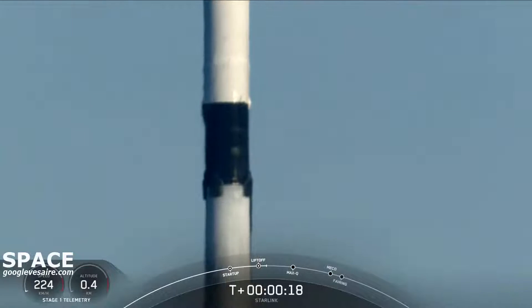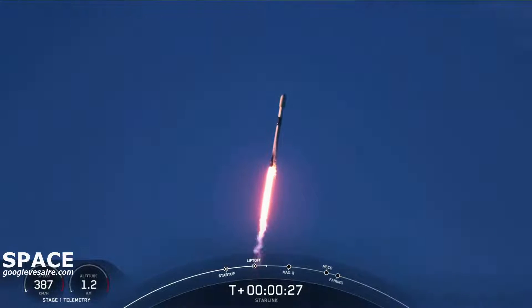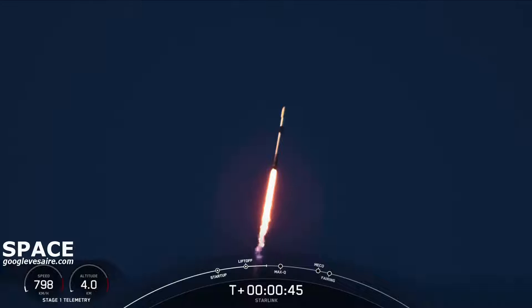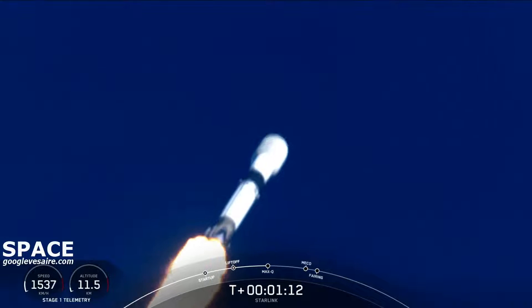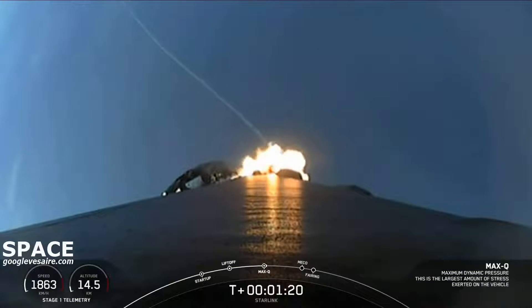Stage 1 chamber pressure is nominal. Falcon 9 has successfully lifted off from Launch Complex 39A at Kennedy Space Center, carrying our stack of 49 Starlink satellites to low Earth orbit. Moments ago, we did throttle down the engines in preparation for Max-Q — that is maximum aerodynamic pressure. And there's the call-out that we just passed through Max-Q. That is the largest structural load that the vehicle will see throughout ascent.